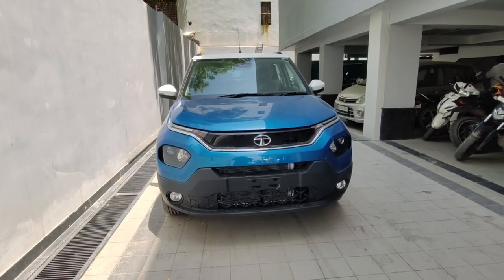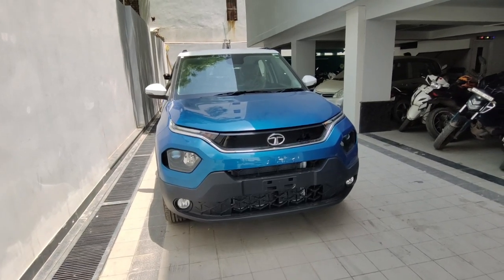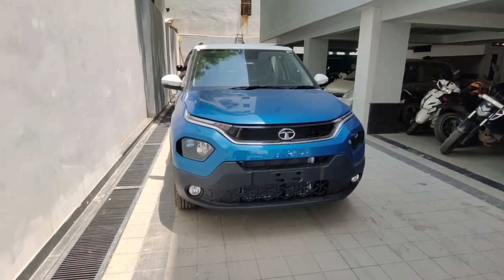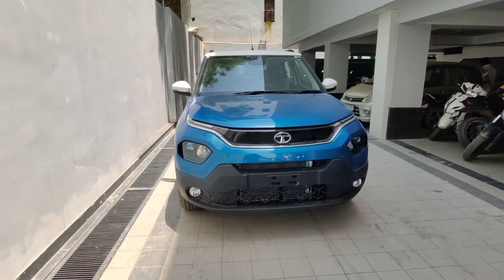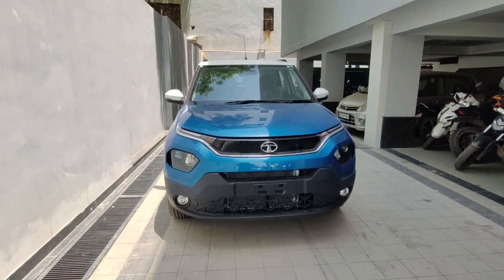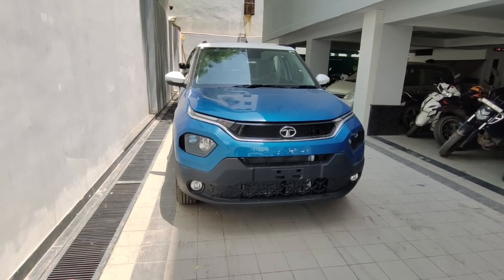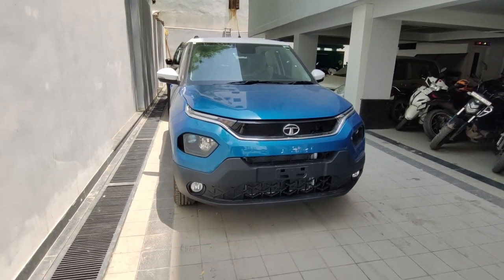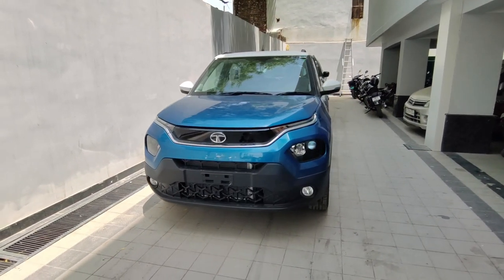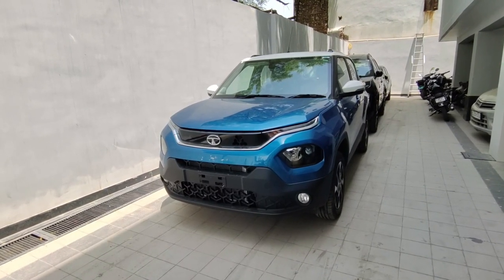In the Compact Micro SUV segment, if any car is performing the best in the current time, then it is this car. Today we are with the Tata Punch Creative Model — this is the top-of-the-line model, dual tone. Today's video will cover what features you get in this variant, the price, engine specifications, and whether this car is worth buying.